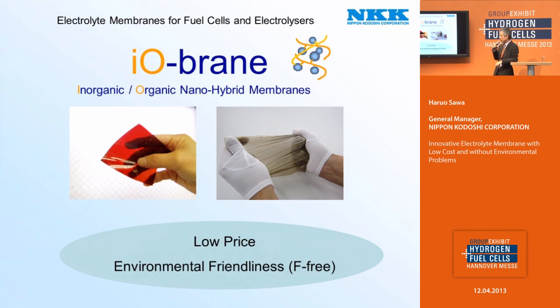Iobren is mainly characterized by low price and environmental friendliness, namely fluorine-free.